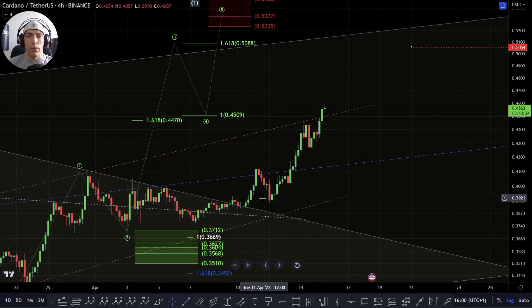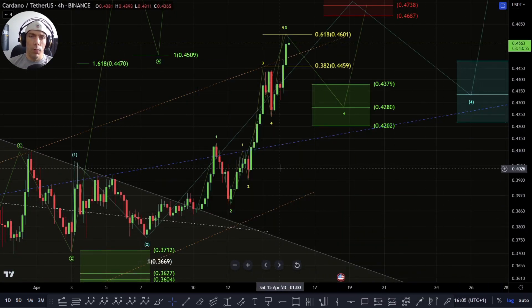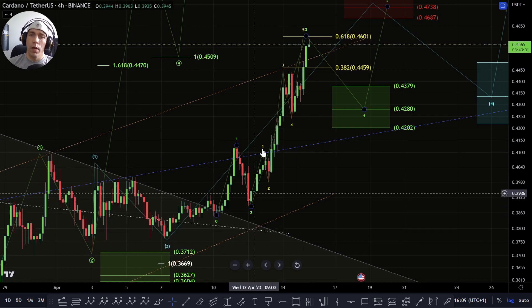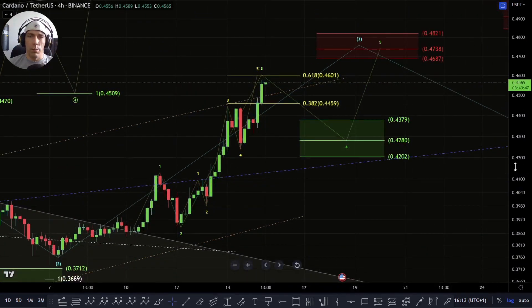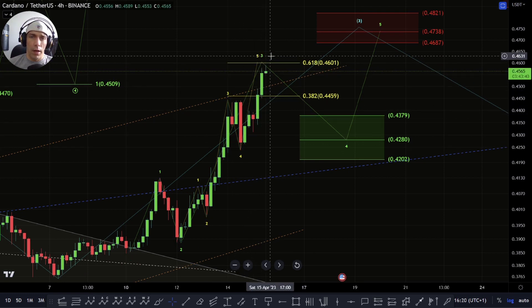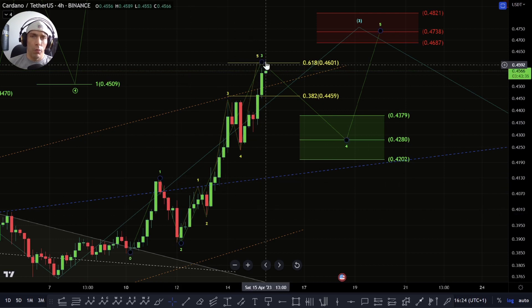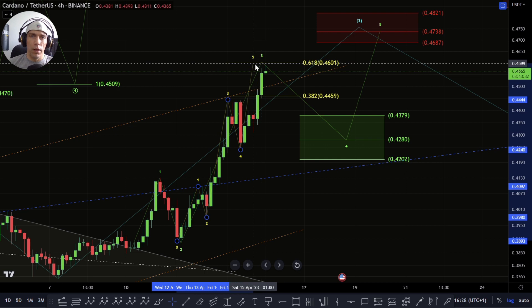So within this internal count, what I'm looking for is the potential that we have a one, two, one, two, then another one, two, three, four, five which could potentially be looking to complete. I've got this target here of 46.01. We haven't quite got there yet and it does look like it's nearing the end of this. Unless we extend out more, I would be expecting this to complete this yellow fifth wave towards the 46.01 area.